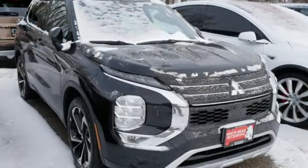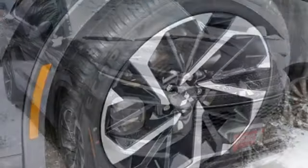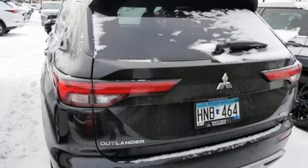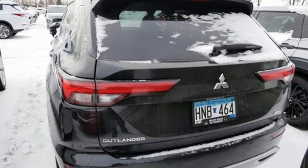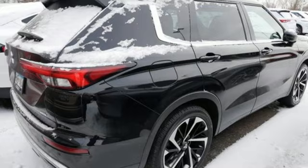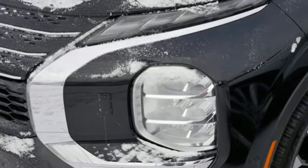Inline four-cylinder engine, front heated leather bucket seats, external memory control, auto dimming rear view mirror, dual zone climate control, doors and push button start proximity key, voice activation, aluminum wheels, wireless phone connectivity, and streaming audio. Experience it for yourself today.